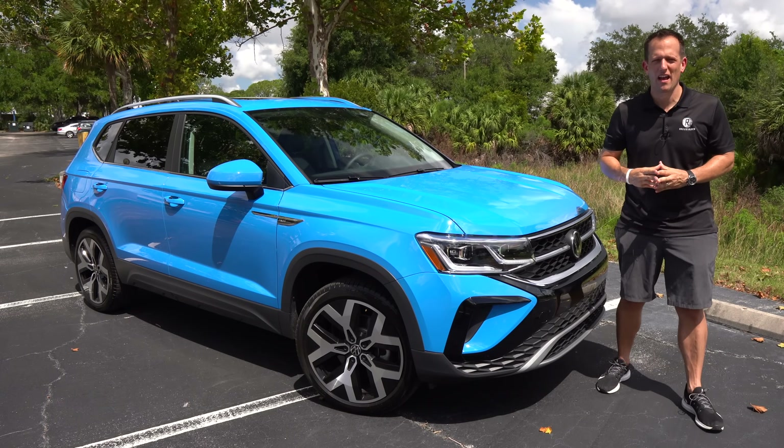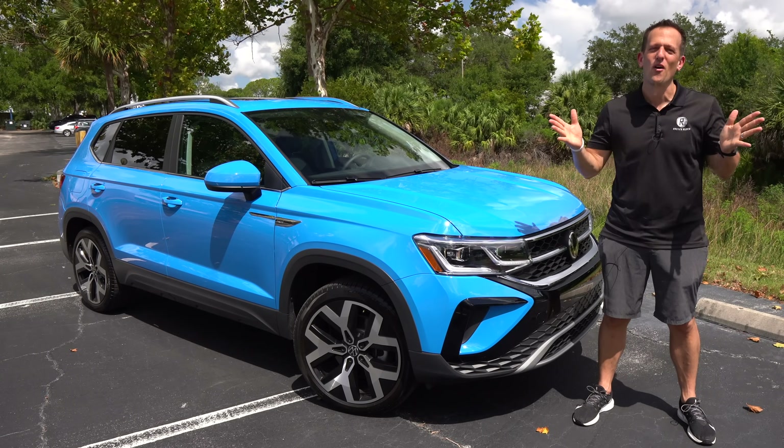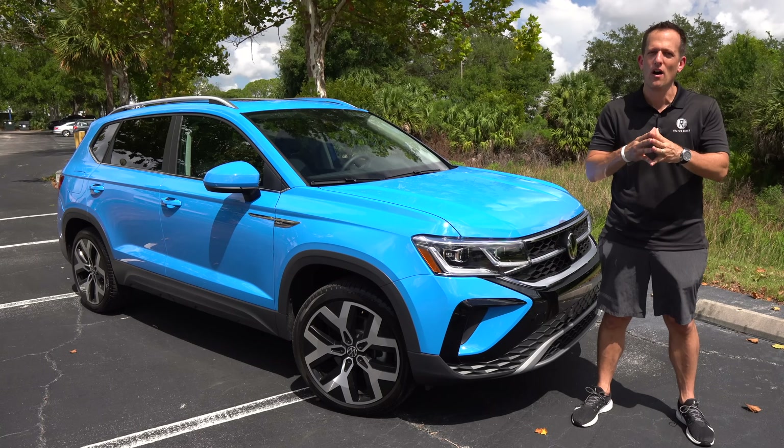Hey guys, what's up? It's Joe Rady from Rady's Rides. We're here in a new undisclosed location because guess what? We have a totally new vehicle from Volkswagen.